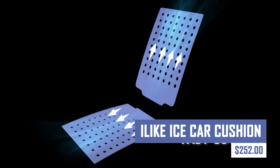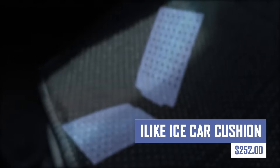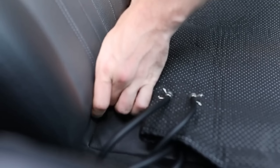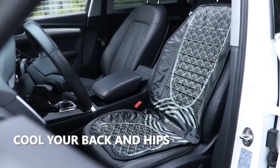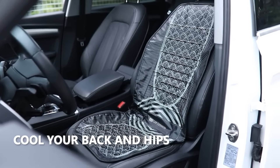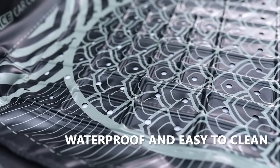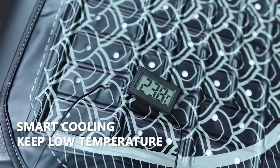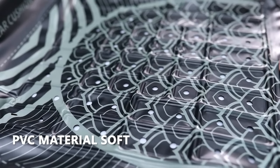Beat the heat in style and comfort with the I Like Ice Car Cushion. This innovative cushion features an integrated cooling system with a quiet fan and a removable, washable cooling pad. It keeps you comfortable during long drives, even on the hottest days. Perfect for summer road trips or anyone who wants to stay cool behind the wheel.